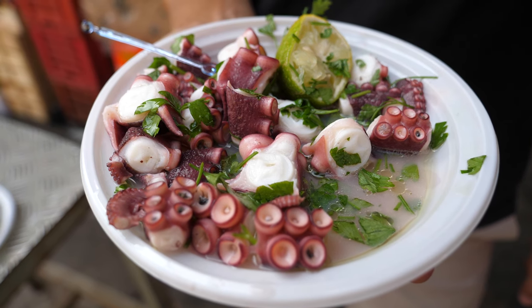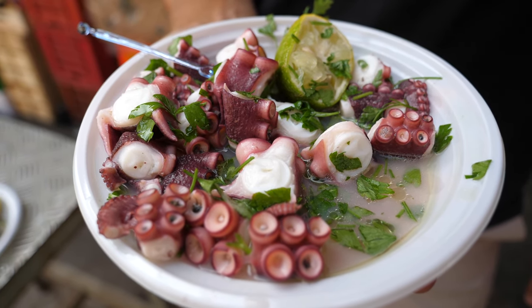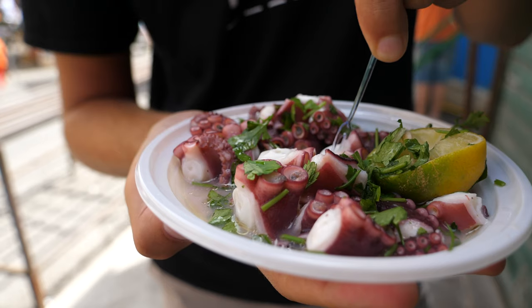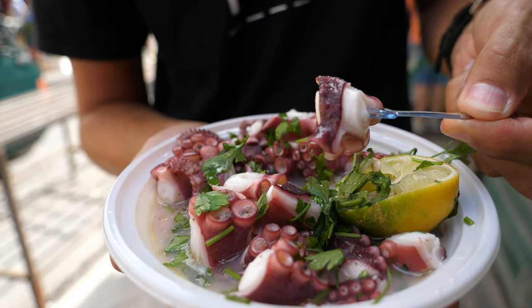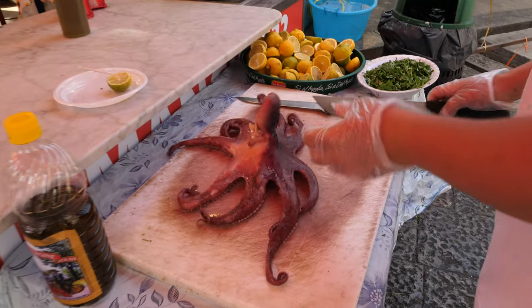Incredibly simple street food — boiled octopus. Those fresh flavours from the parsley, the lemon, a little bit of olive oil — really, really good. A very simple combo, perfect sort of market street food.